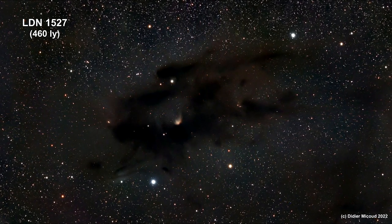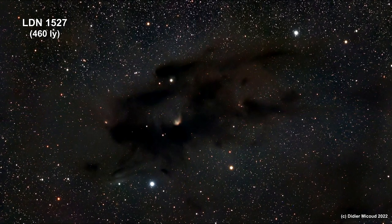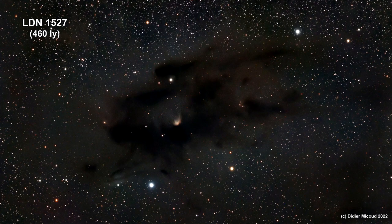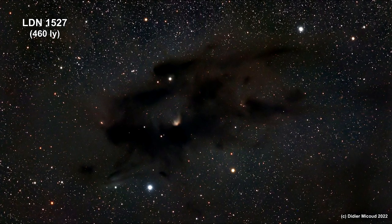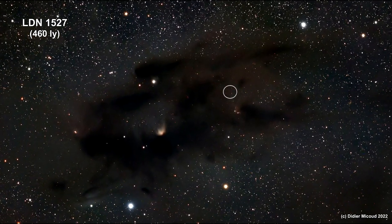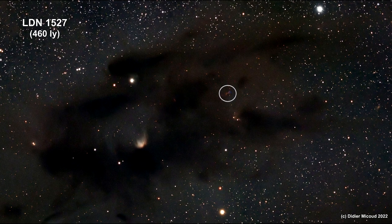Here we are zooming into the Dark Nebula LDN 1527. Dark nebulae like this one contain dense dust clouds that can collapse into stars. We covered how this works in the How Old Are Stars chapter of the How Old Is It video book.